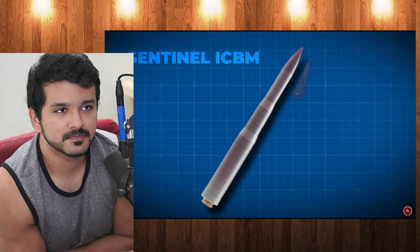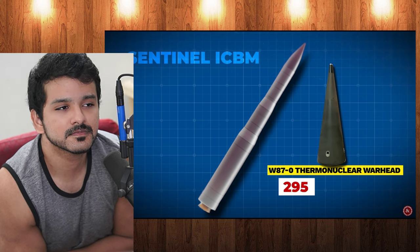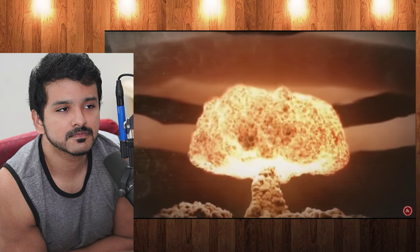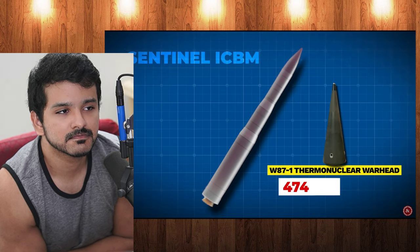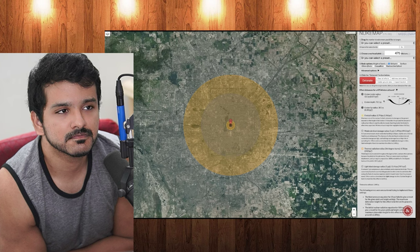They carry one warhead per missile plus whatever decoys or highly classified penetration aids the Air Force includes. The Sentinel will be fitted with existing stocks of the W-87-0 thermonuclear warhead. These have a blast yield equivalent to about 300 kilotons of TNT — imagine 300,000 one-ton TNT bombs exploding simultaneously.